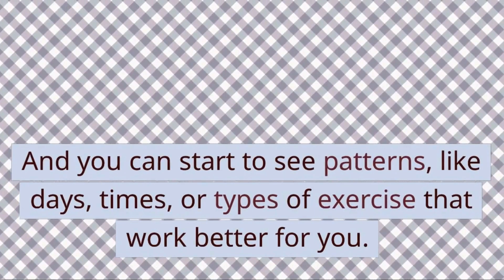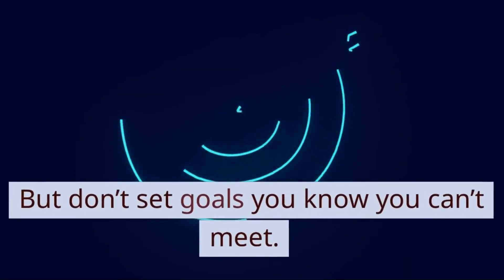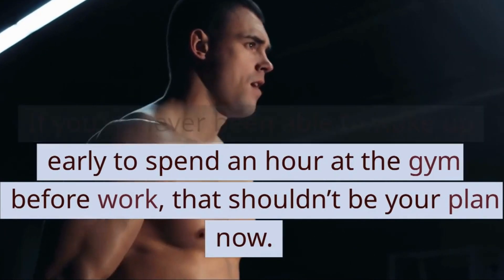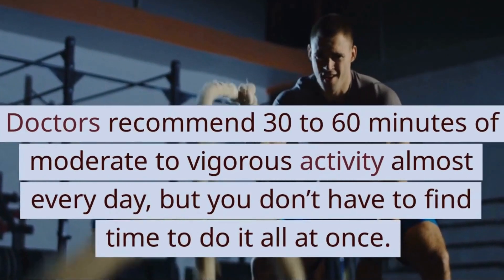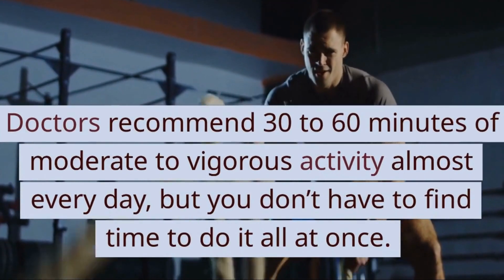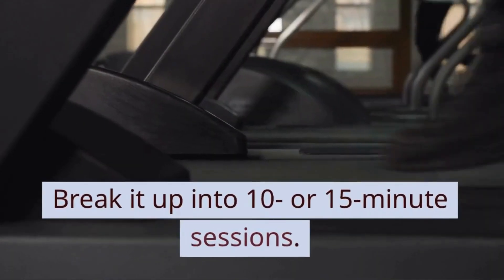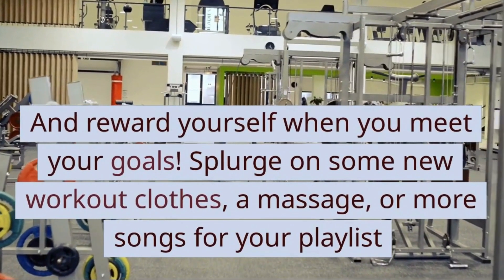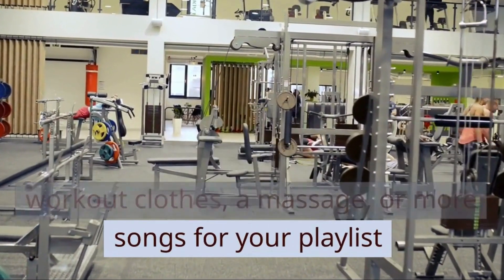You can start to see patterns — like days, times, or types of exercise that work better for you. But don't set goals you know you can't meet. If you've never been able to wake up early to spend an hour at the gym before work, that shouldn't be your plan now. Doctors recommend 30 to 60 minutes of moderate to vigorous activity almost every day, but you don't have to do it all at once. Break it up into 10 or 15-minute sessions. And reward yourself when you meet your goals — splurge on some new workout clothes, a massage, or more songs for your playlist.